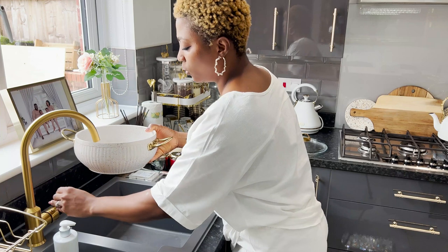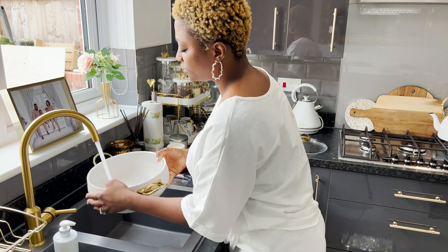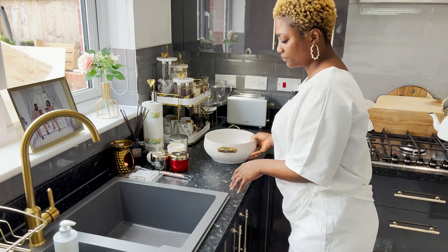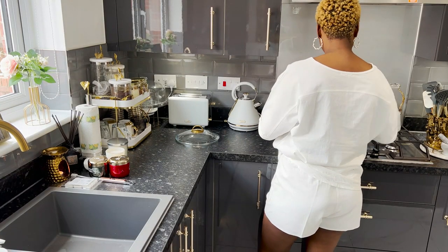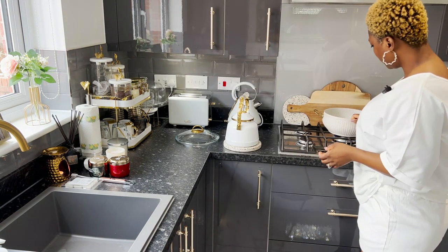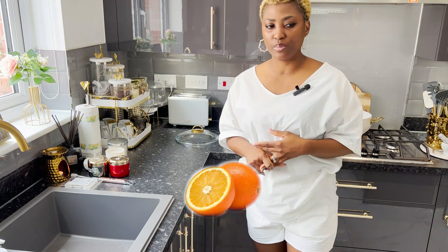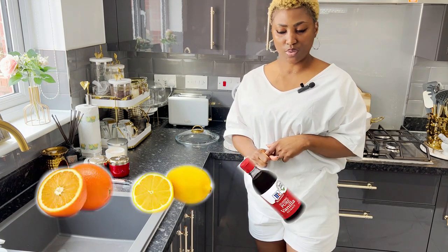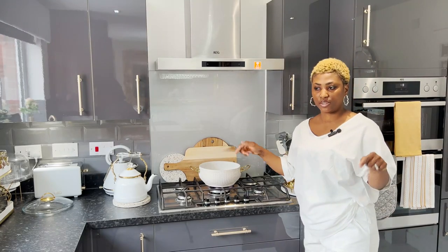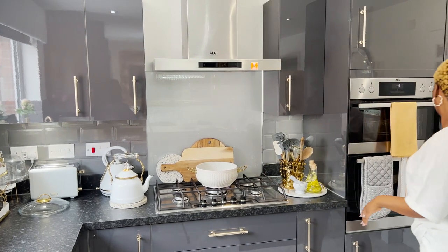So for this we need water. We're going to have the water on the stove like this. We need orange, lemon, vanilla extract, cinnamon sticks, and I think that's it — so orange, lemon, cinnamon stick, and vanilla extract. Let me get those from the fridge.